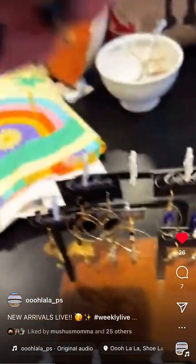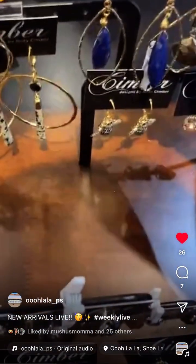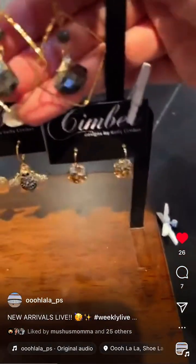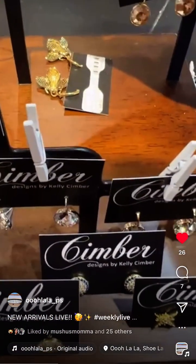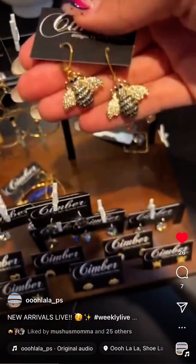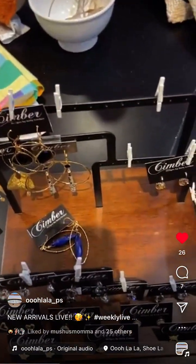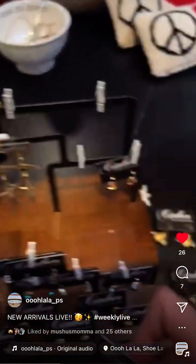Back to the Simber earrings — there are fun onyx half moon ones, really cool blue ones — those are lapis — and then cute little bumblebee ones. The bumblebees have CZ stones. There are also some with crystal hoops in different finishes.